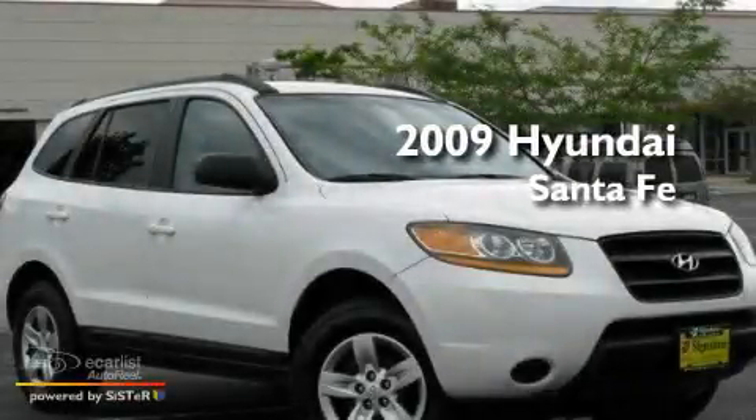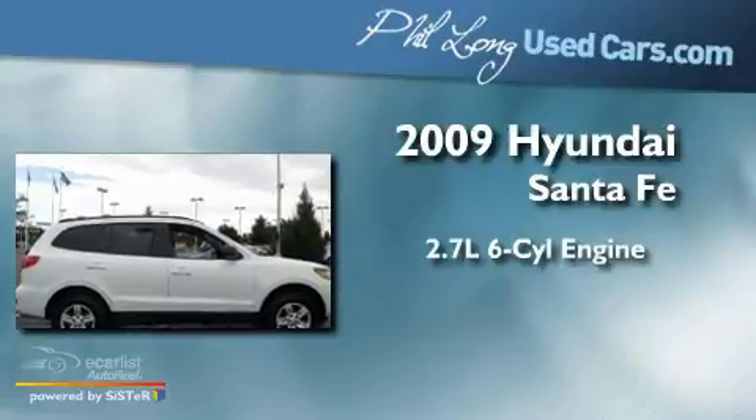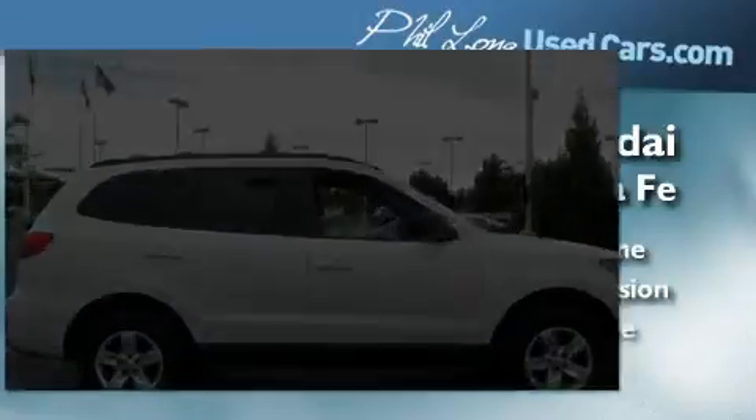This is a 2009 Hyundai Santa Fe. It has a 2.7-liter six-cylinder engine, a manual transmission, and all-wheel drive.